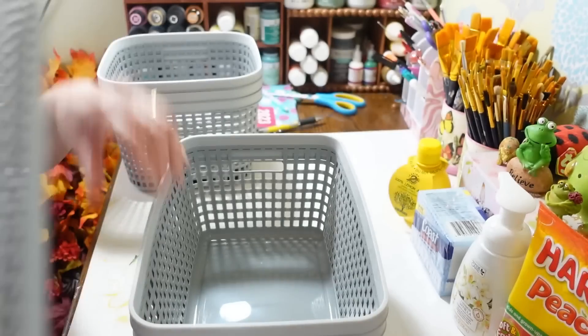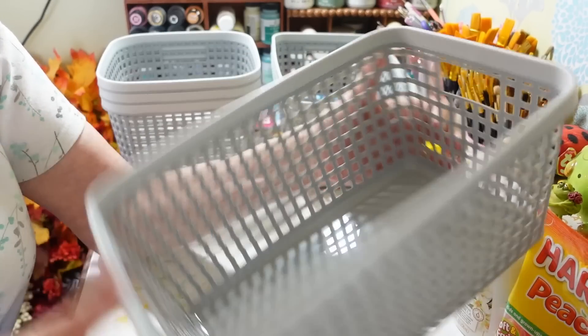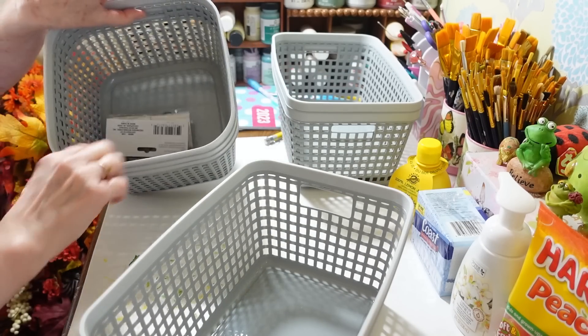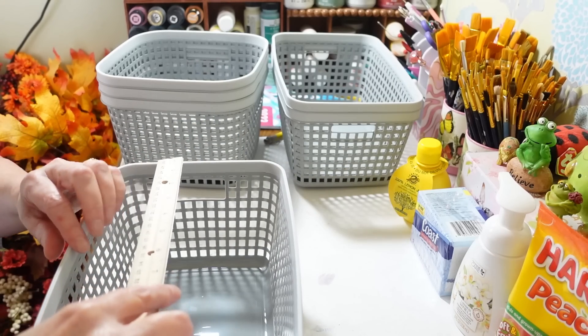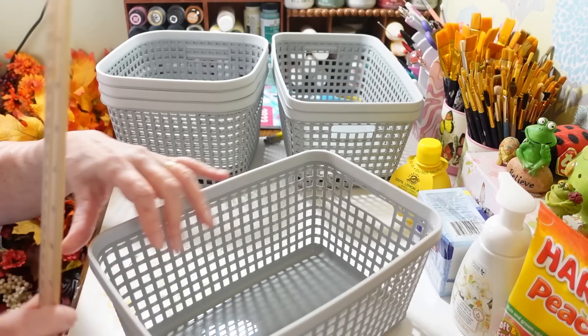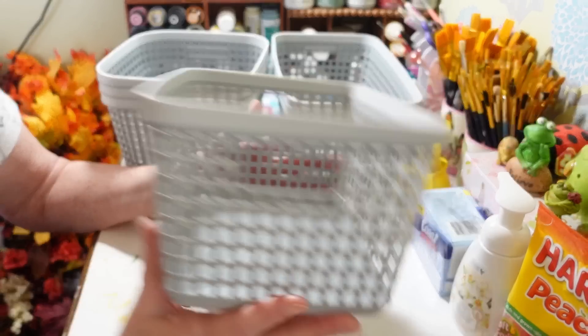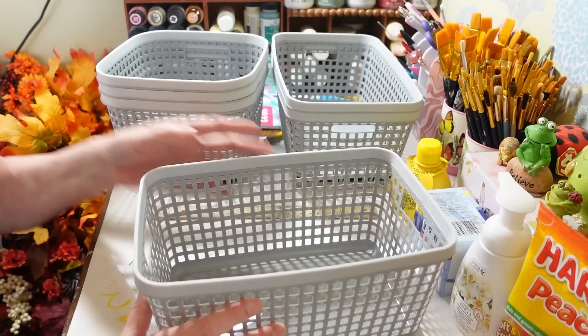They also had these bigger oblong ones. I really like the print and the solid gray piece at the top, and this one has two handles on it. The little ones have handles too — I didn't even notice that. Now this one is 11 inches long, seven and a half inches wide, and about five and a half inches tall. So if you're looking for something for a space that size, there you go. They're pretty sturdy.